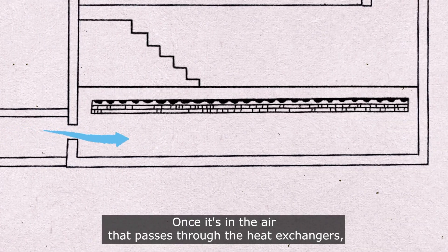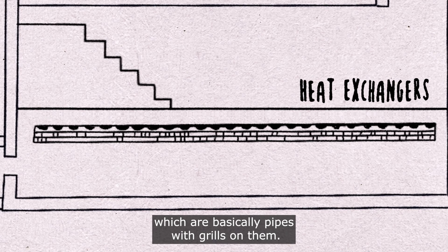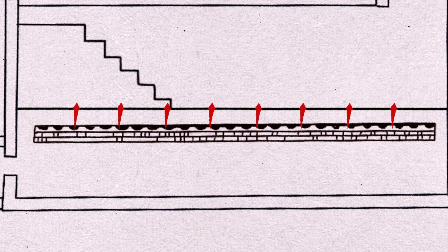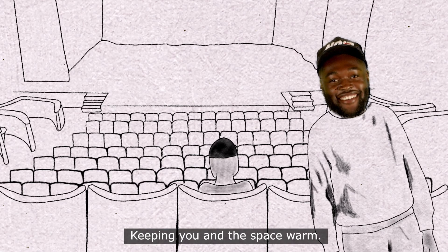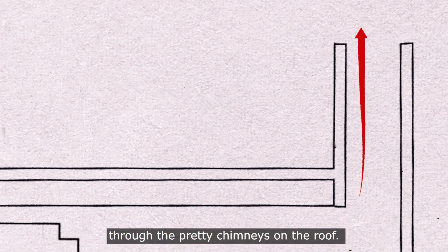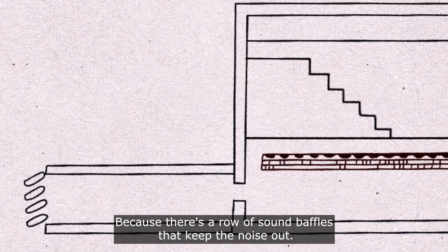Once the air is in, it passes through heat exchangers — basically pipes with grills on them. These get hot, and the air that passes through the fins is heated up. Hot air rises through the vents beneath your seat, keeping you and the space warm, and then it's drawn up through the building and out through the pretty chimneys on the roof.